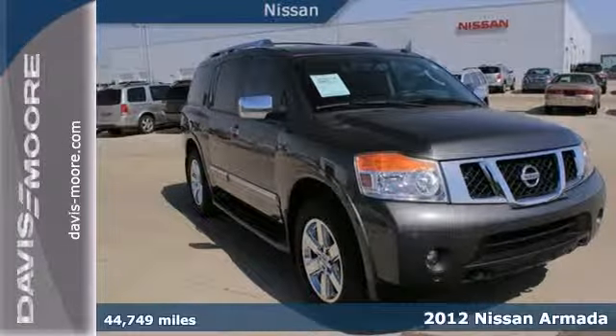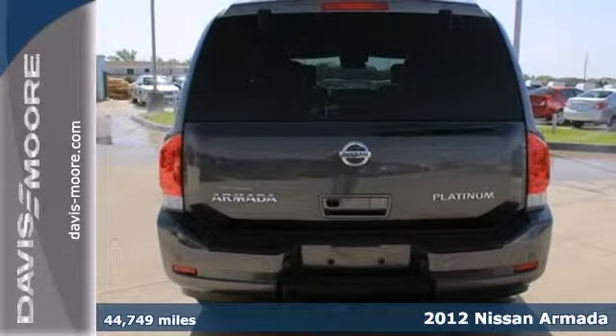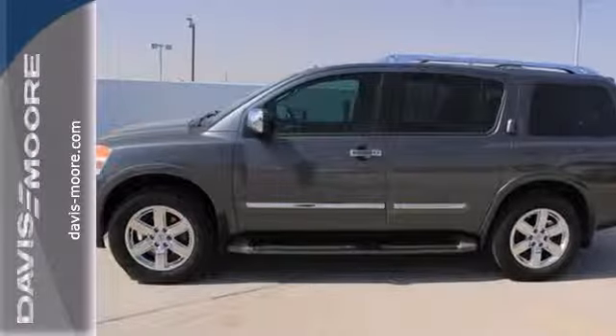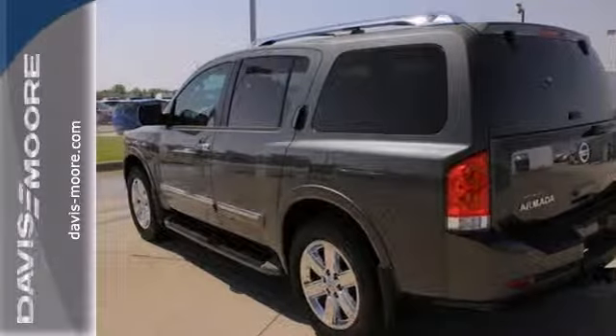Here's a 2012 Nissan Armada. This multi-purpose SUV comes with exterior features like heated mirrors and a roof rack for extra storage. The interior comes equipped with a CD player with steering wheel audio controls and auxiliary input, a rear sonar system, and multiple airbags for safety.